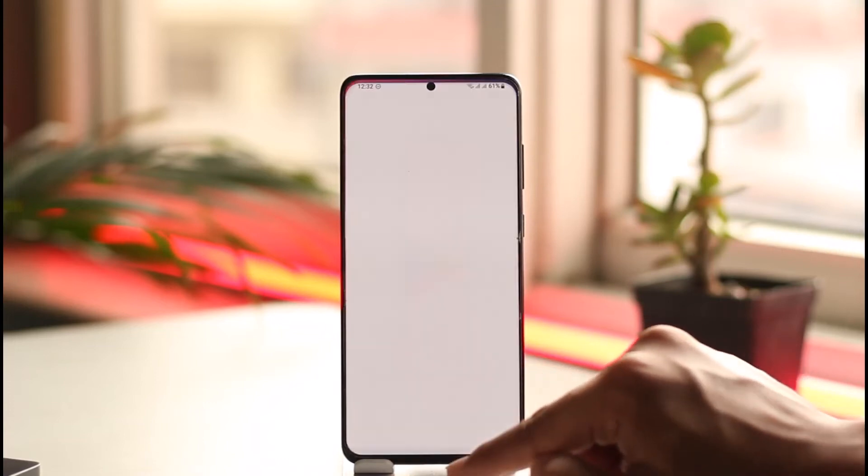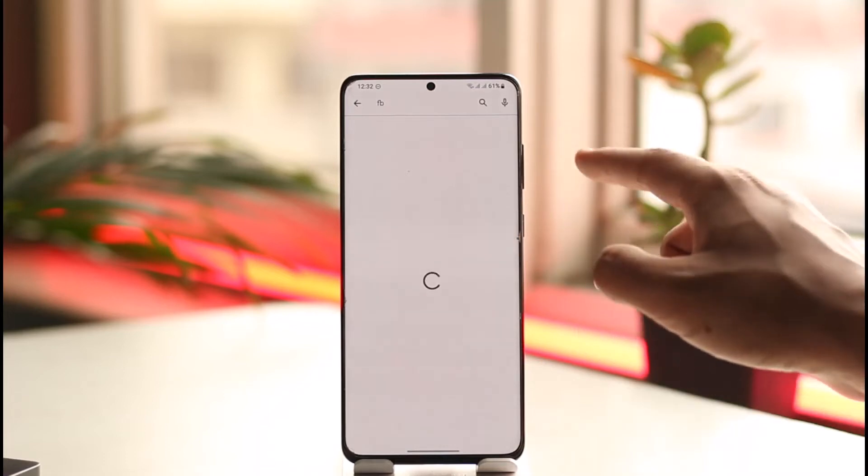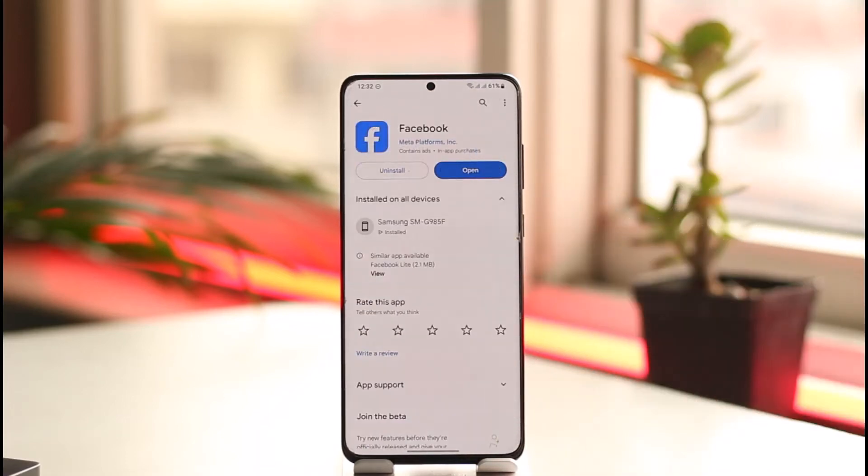After that, just for clarification, you might want to open your Play Store or App Store and check for updates for the Facebook app, so that it could not be an update issue and that you are updated to the latest version.